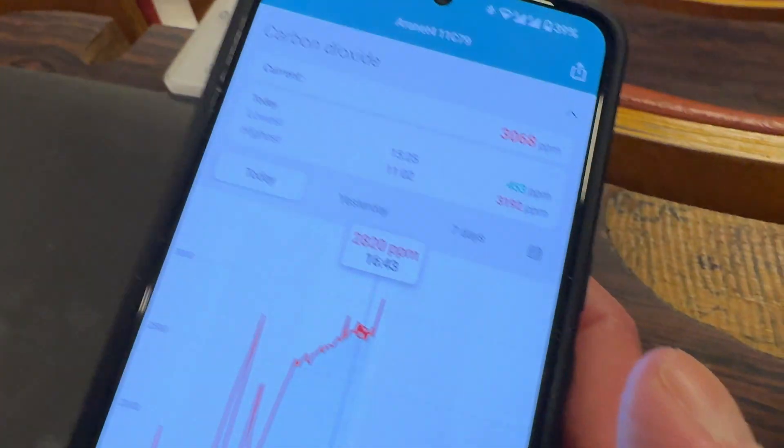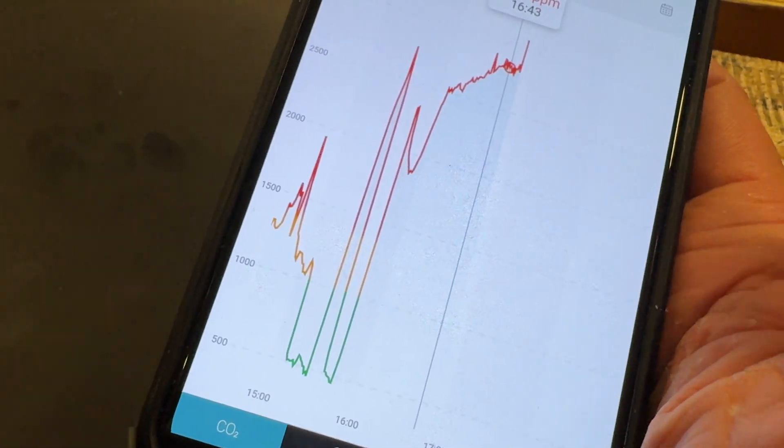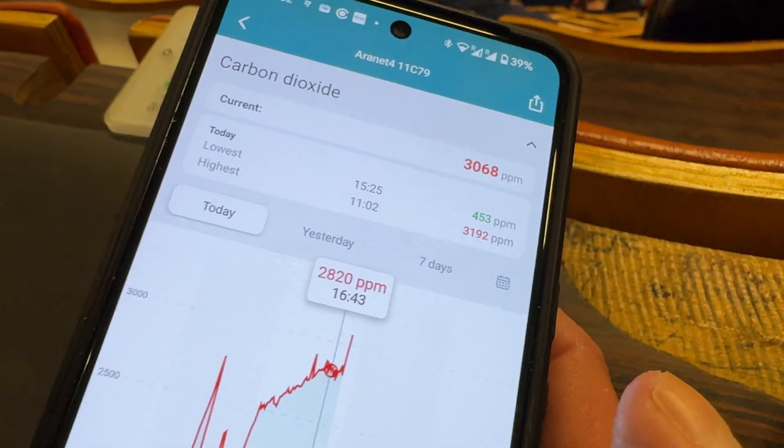We went down to around 3,000... that's when we were outside. Then we went inside — wow, that is nuts, isn't it?